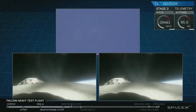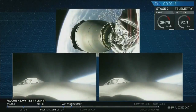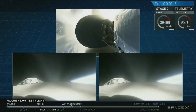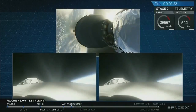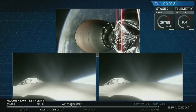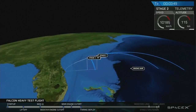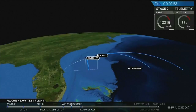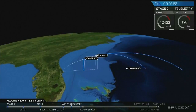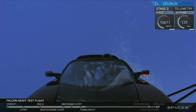Successful separation. Coming up on fairing separation. The side engines are on power — also, we're good.